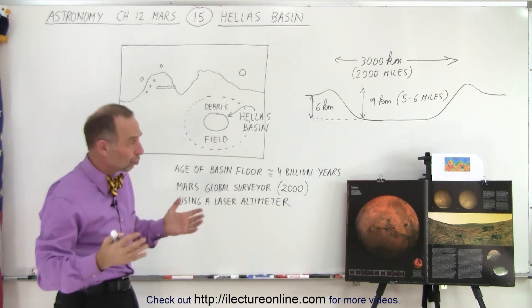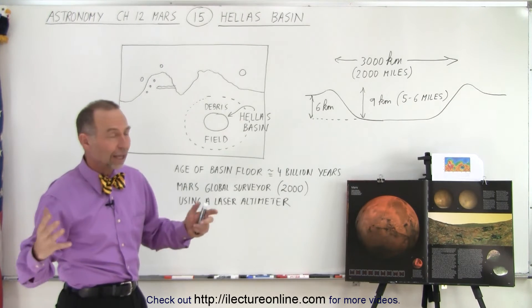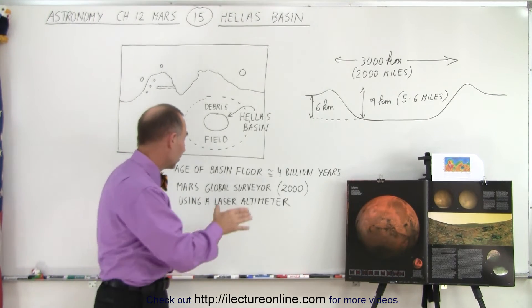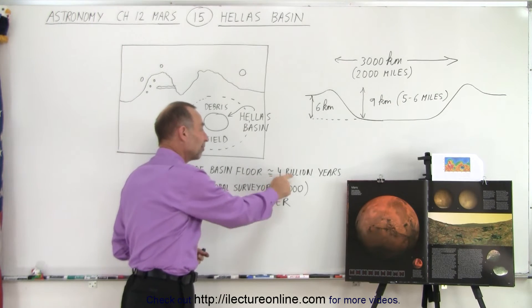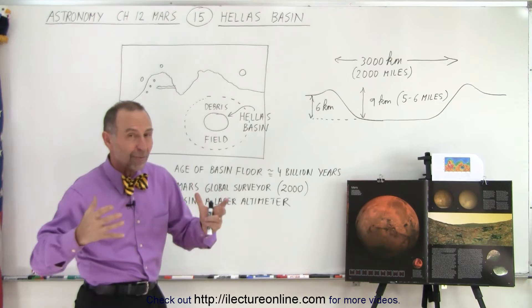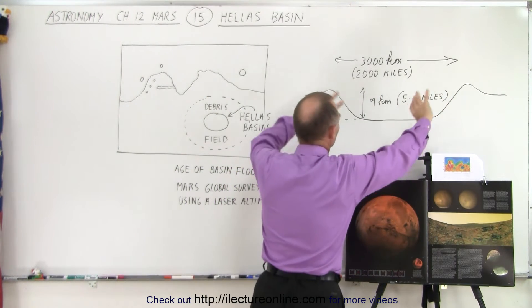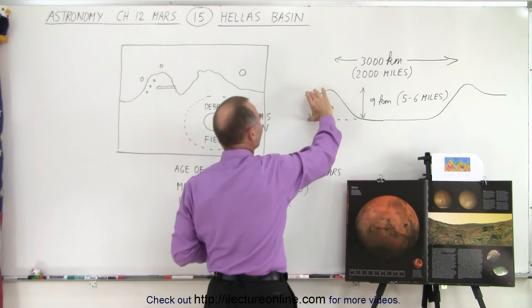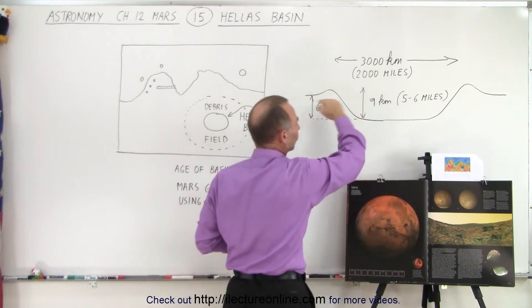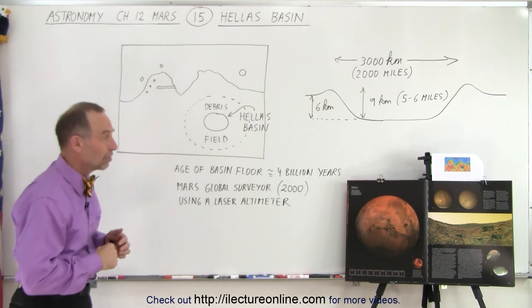The depth is from 5 to 6 miles lower than the rim of that crater — it does indeed look like a huge, humongous crater. It was an impact that occurred long ago during the heavy bombardment. We estimate that the age of the basin floor is about 4 billion years. It made a crater about 5 to 6 miles below the walls of what we call the outcropping of the impact, and about 4 miles below the rest of the surface of the planet.